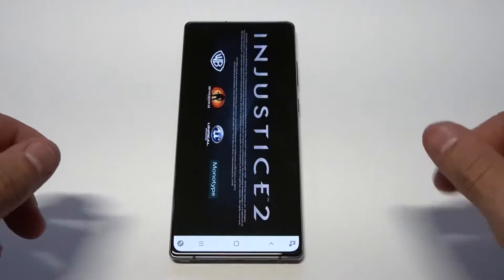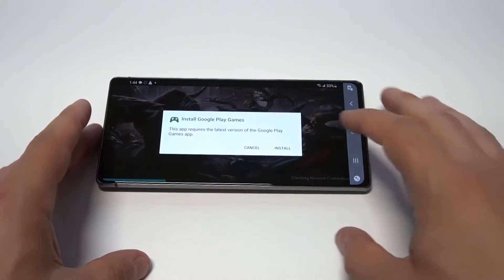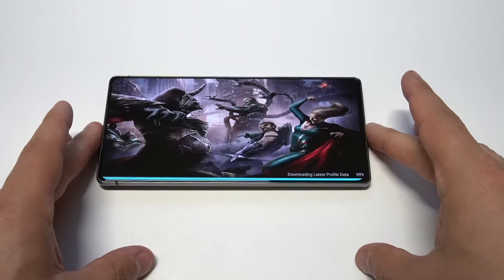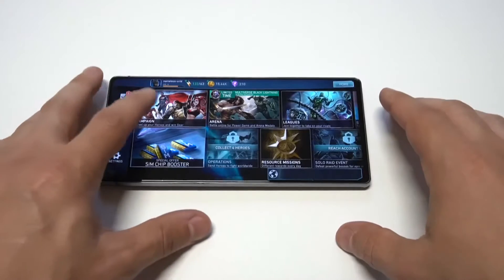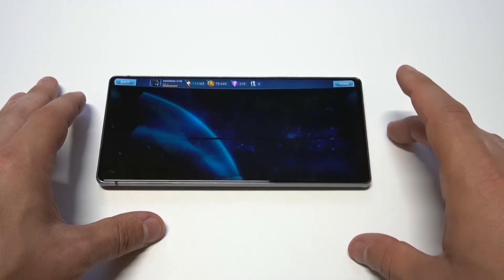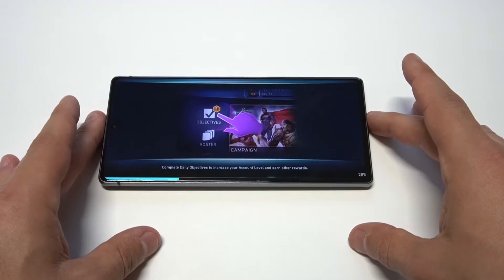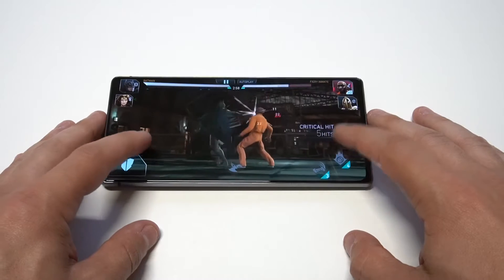The next three apps are going to be games. You got to have a fighting game — Injustice 2 is amazing. Let's get into some of the gameplay.